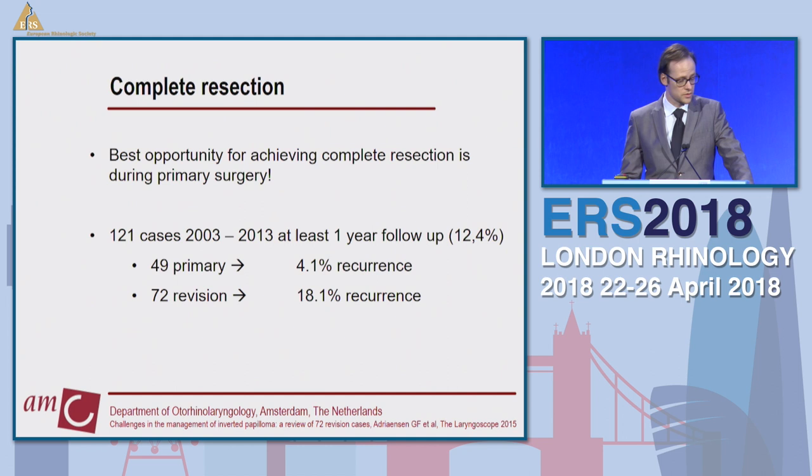You don't want a revision because the best opportunity of achieving complete resection is during first surgery. We have a series of 121 cases over the past 10 years where we show this. We operated on 49 primary cases and 72 revision cases. A primary case has never been operated anywhere before — just a biopsy. A revision case was operated somewhere before coming to our hospital. The difference in recurrence is quite clear: the first surgery at the origin is the one to get right.